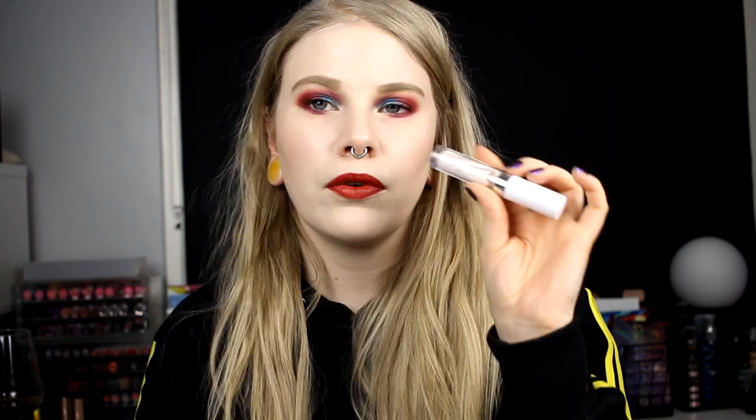One concealer that is very, very light but I don't like is the Colourpop No Filter Concealer in Fair O2. I think they have a white one as well, but this is probably the lightest. I don't like it because it is so drying — it dries down in about two seconds, so you have to work very fast. But it is a very light color.